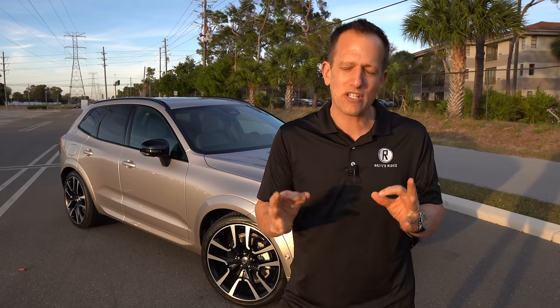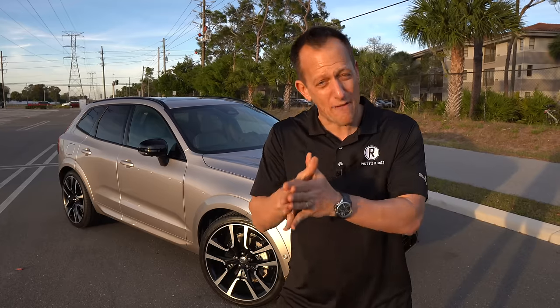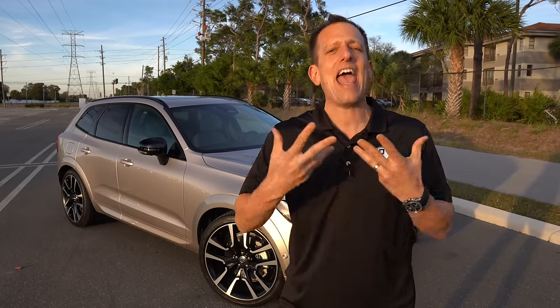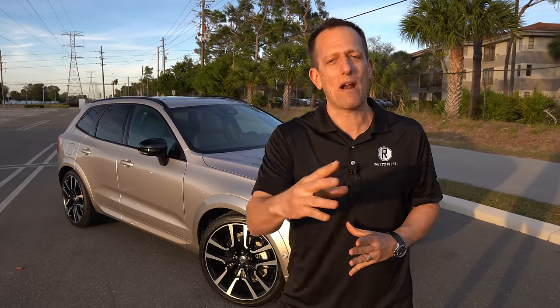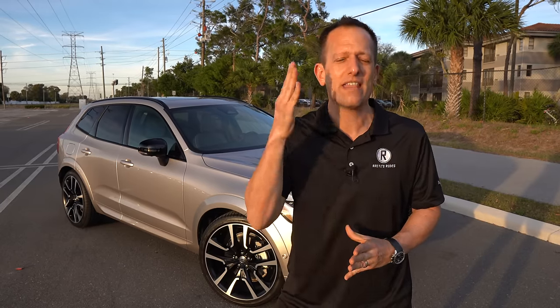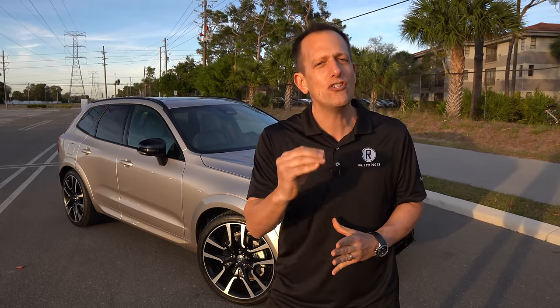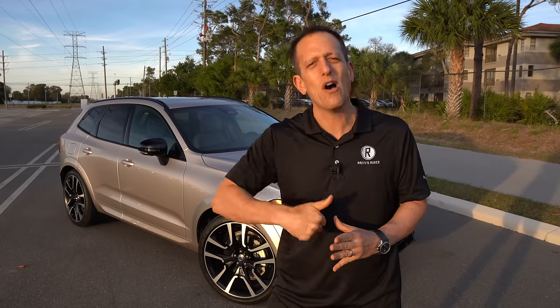Volvo is sticking to their roots, keeping things unique, keeping things safe with that focus on safety, but also adding electrification to the good old-fashioned internal combustion engine. What I want to find out is, if you're looking for the best new Euro luxury SUV, should you go with the Volvo over the competition? Let's dive into this XC90 Recharge and find out.